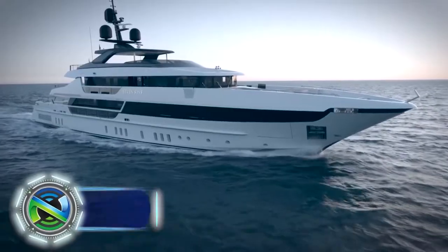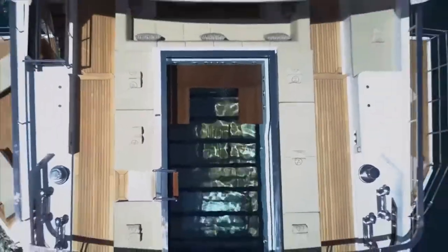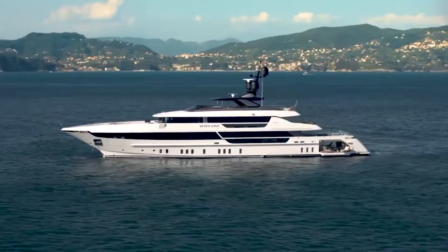Motor Yacht Seven Sins, made of steel, 52 meters long. It was built in 2017 by San Lorenzo Company.